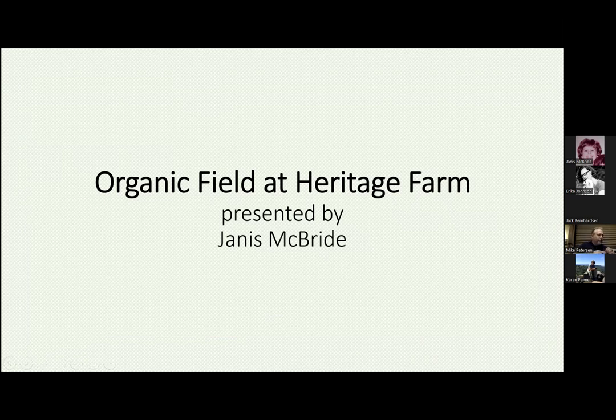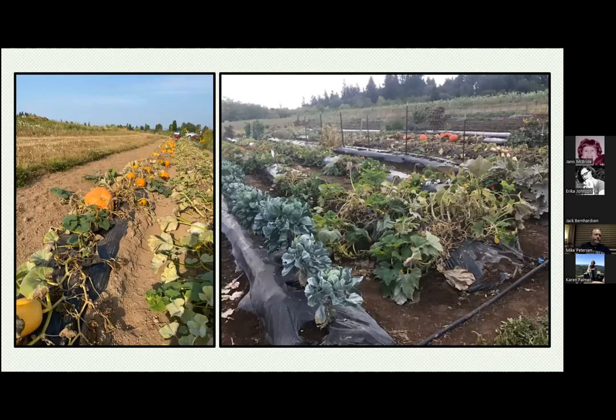The organic practices demonstration field is located at Heritage Farm. The three-acre organic field demonstrates the production of vegetables, herbs, small fruits, and cover crops using organic practices. It is used as an educational site with hands-on learning of all phases of production, including topics such as garden maintenance, crop rotation, timing of planting and harvesting, integrated pest management, garden sanitation, vertical growing, seed saving, succession planting, plant division, and identifying plant pests and diseases.